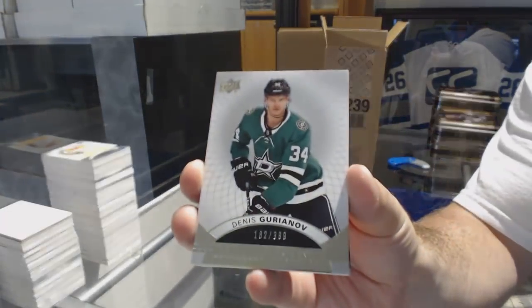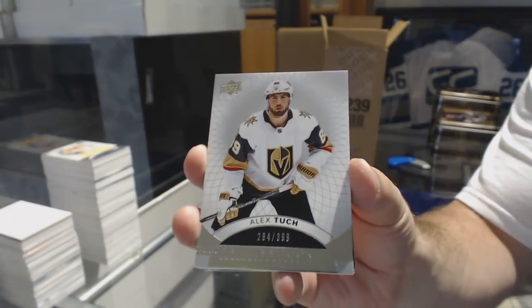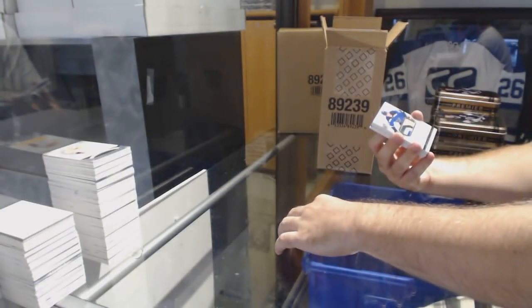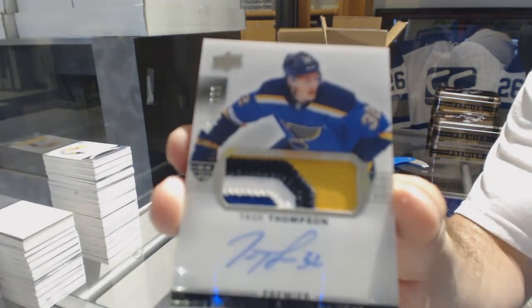We've got Dennis Iriano at $3.99. $3.99 Premier Rookie of Alex Tuck — I told you there'd be a bunch of them. For the Blues, the $2.99 Rookie Patch Auto, Tage Thompson.